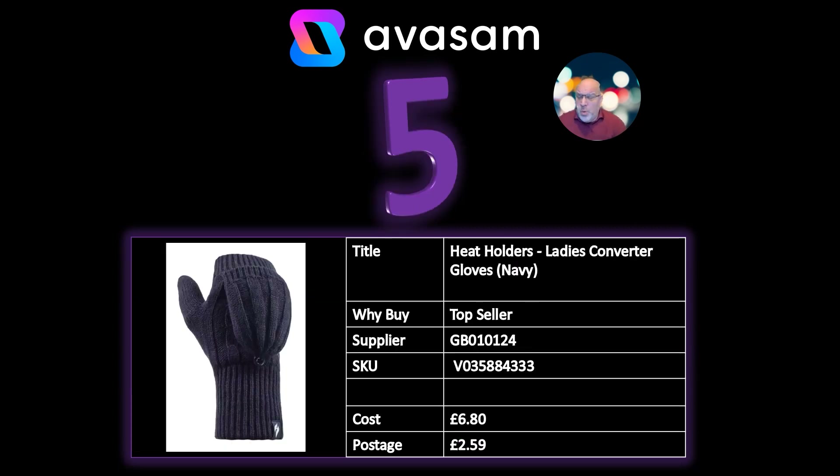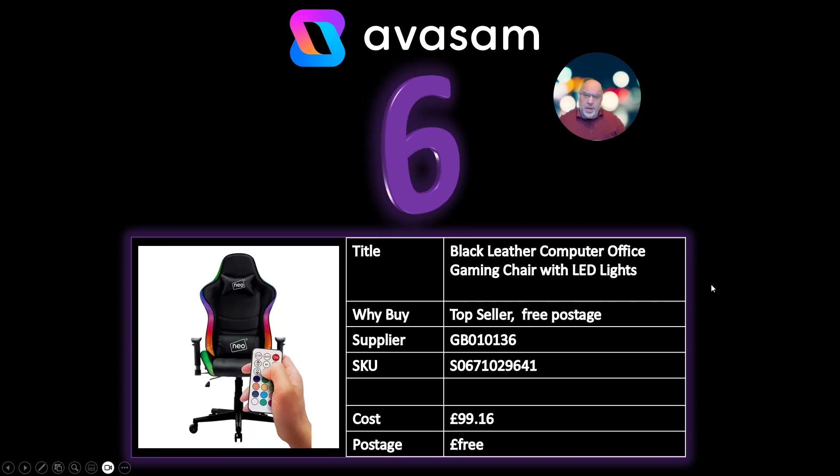Number 5: my wife saw these over the weekend on someone and said she wouldn't mind those, so I've gone and bought them for her. As soon as they get delivered I'm sure she'll get hold of them. Ladies converters — basically a fingerless glove that you can pop the finger part over as well. Supplier 124, £6.80 and £2.59 postage. Comes in various different colours, which is why there's a V on the item code.